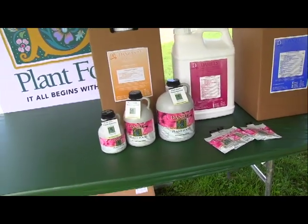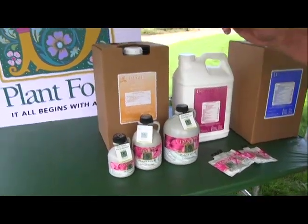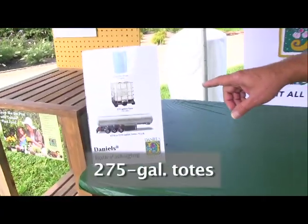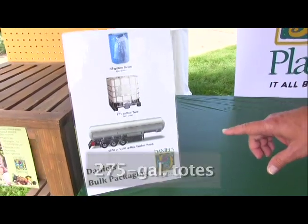Daniel's is available commercially in 55-gallon drums, 275-gallon totes, as well as tankers.